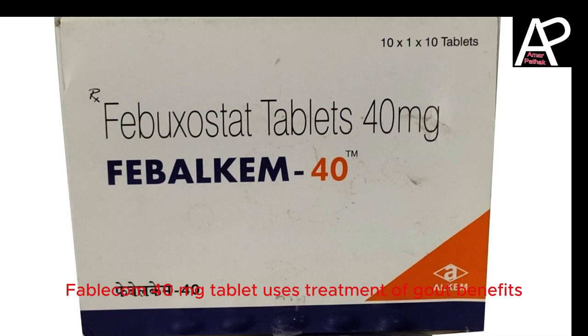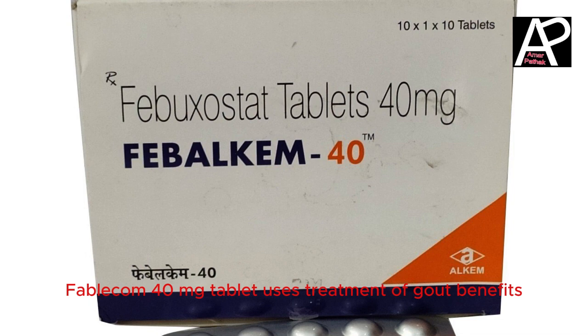Febolcum 40mg Tablet Uses: Treatment of Gout. Benefits: Prevents and treats gout by reducing uric acid levels. Alleviates symptoms like joint pain, redness, warmth, and swelling.